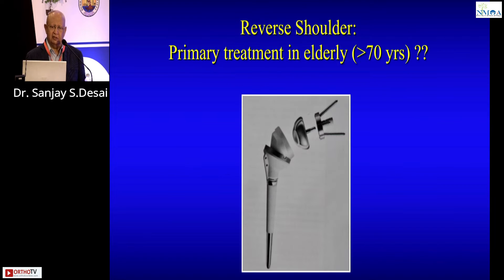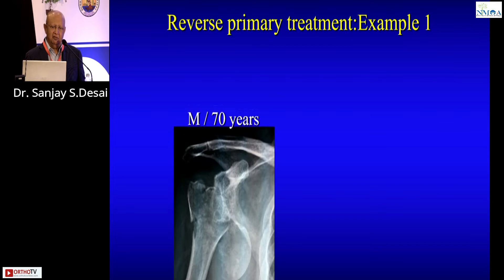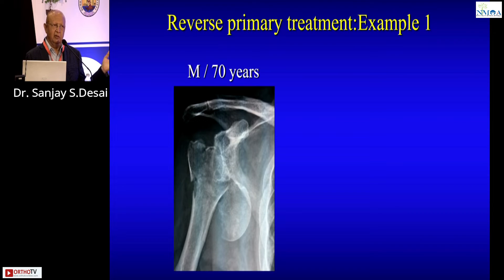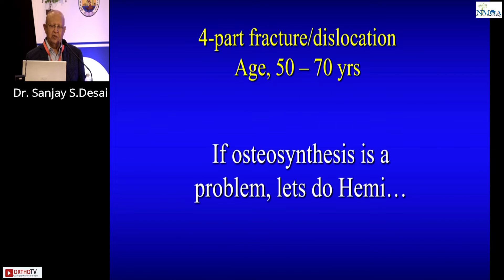So let me show my own examples for patients 70 and above where I do a reverse. A male aged 70 with a fracture dislocation — the head is going to be avascular, so straight reverse. A female aged 68 with a head-split comminuted fracture — it would be a nightmare to plate this — straight reverse.